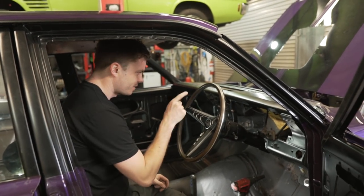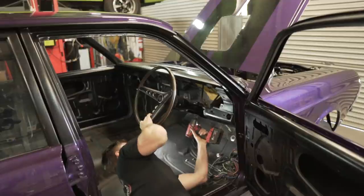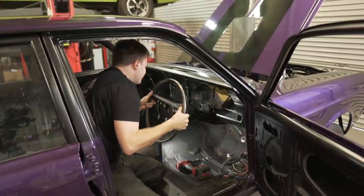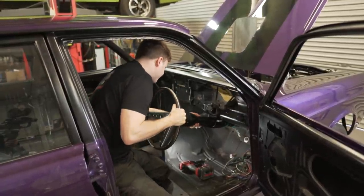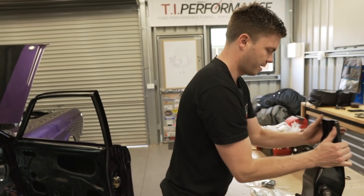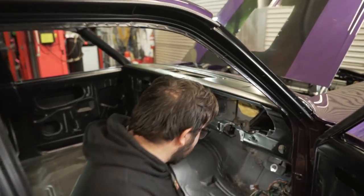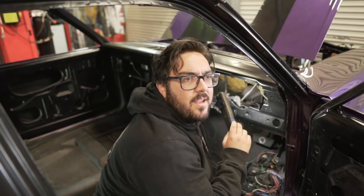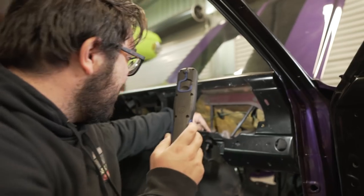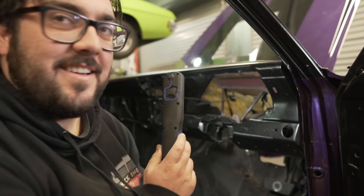First thing we're going to tackle is we're going to get this pedal box out. But to do that, first of all, we'll take the steering column back out. It's not like the sleeve - we should be able to get that back in. There's brackets everywhere. It goes right up. Unlike the HQ, there are just brackets on top of brackets on top of brackets. There's a bracket there, then it bolts there, then there's two bolts there, and then it bolts at the back there. Just a lot of bracketry.